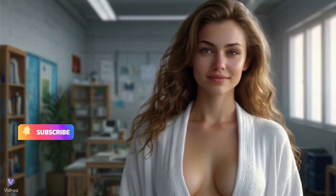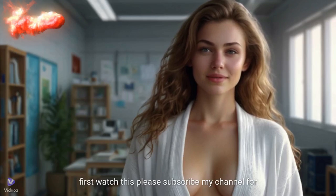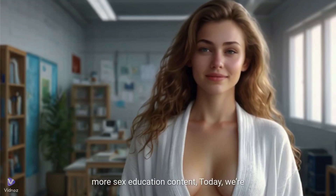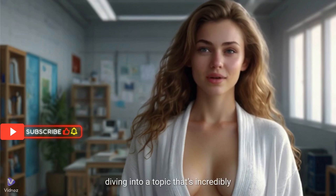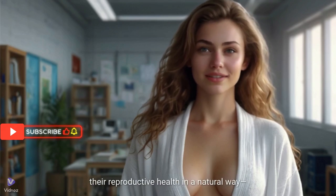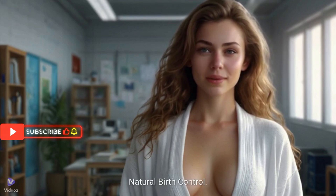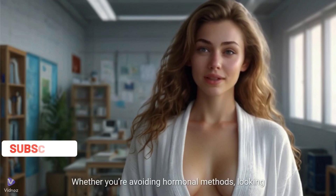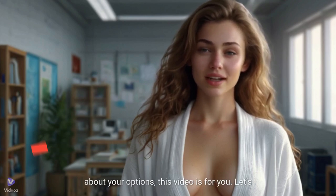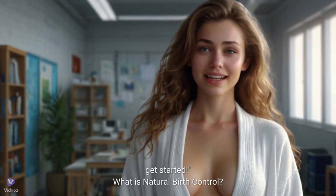Hey everyone! Welcome back to the channel. Today we're diving into a topic that's incredibly important for anyone looking to take control of their reproductive health in a natural way — natural birth control. Whether you're avoiding hormonal methods, looking for a more holistic approach, or just curious about your options, this video is for you. Let's get started.